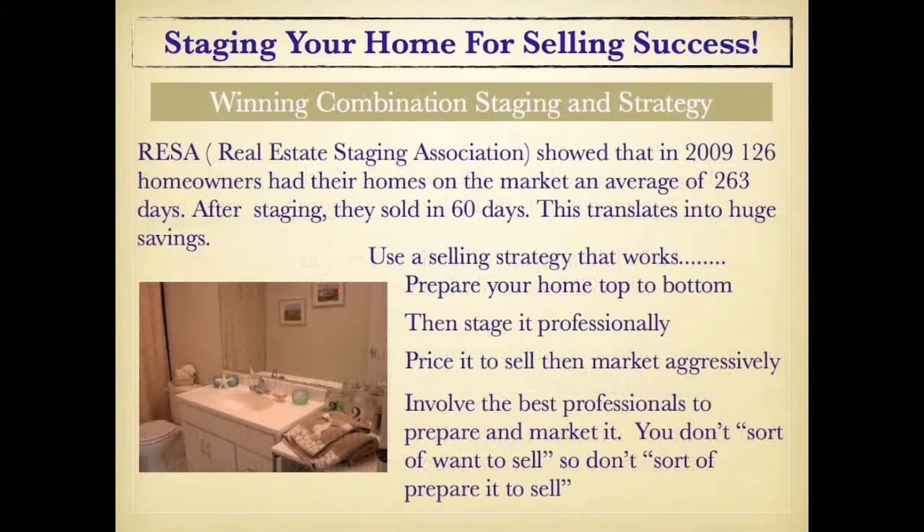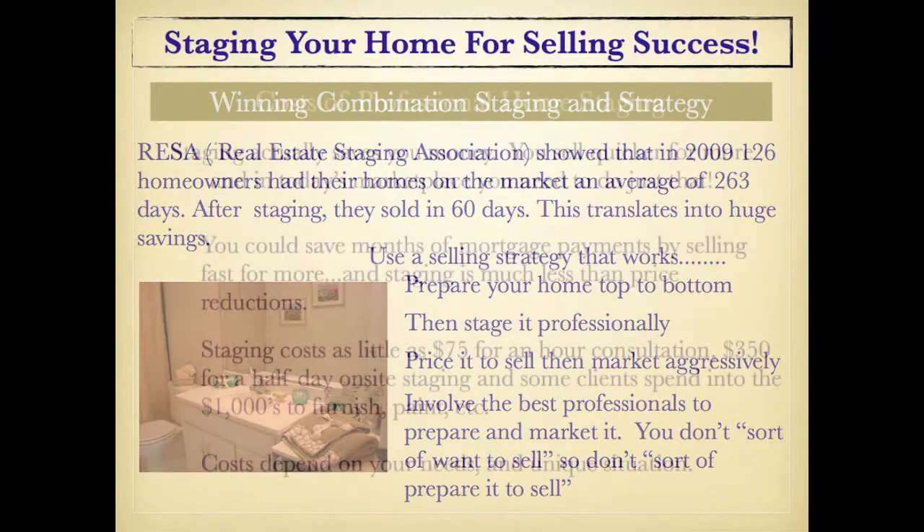What you need now is a winning combination: staging and strategy. The Real Estate Staging Association showed that in 2009, 126 homeowners had their homes on the market an average of 263 days. After staging, they sold in only 60 days. This translates into huge savings. Use a selling strategy that works: prepare your home top to bottom, then stage it professionally. Price it to sell, then market aggressively. Involve the best professionals to prepare and market it. You don't sort of want to sell it, so don't sort of prepare it to sell.